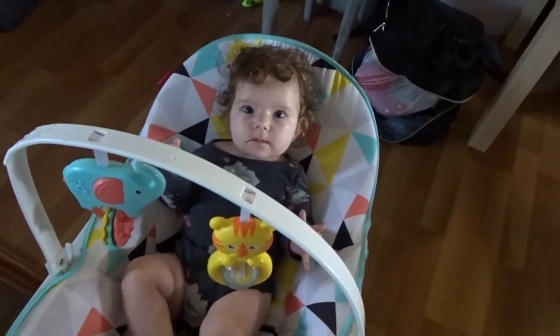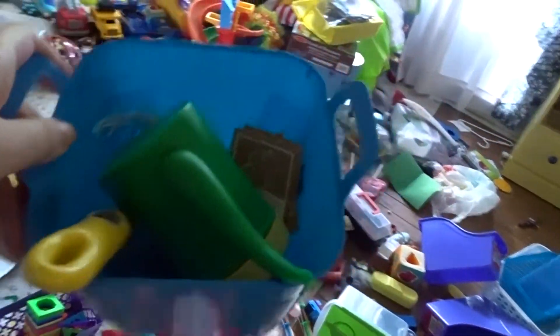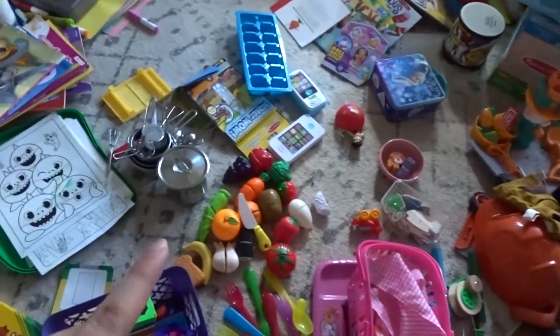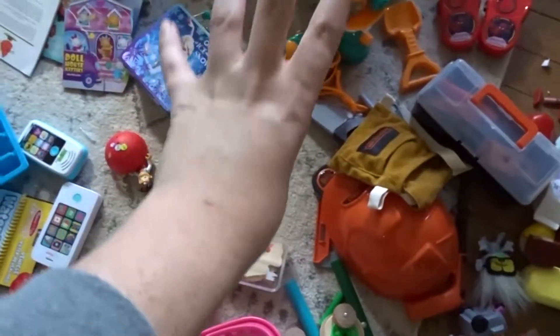I've gone through and clustered things together. There's all the pots and pans, the cuttable food with the little play knife. I put all the felt food ones in a tub, and I have a little watering can, a shovel, and some seed packets — so that's going to be the gardening tub. Anything you can cut goes in another bin. I'm getting rid of the meat food toys. Also found two of those little animals we used to have a whole set of — I don't know where the rest went. Here's all the construction stuff and the camping stuff.